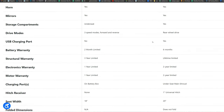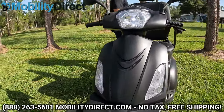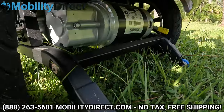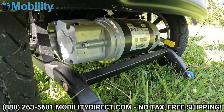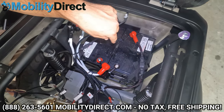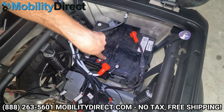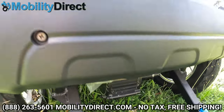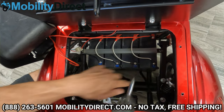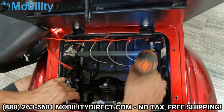One of the most notable differences is the power. The Raptor has a massive 1200-watt motor compared to the EW46, which only has a 500-watt motor. The Raptor's motor is powered by two 12-volt, 75 amp-hour batteries, while the EW46 has four 12-volt batteries rated at 20 amp-hours, though 18 to 22 amp-hour batteries of the same size would also fit.